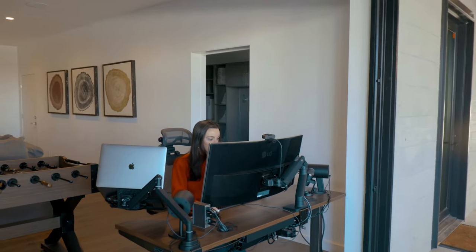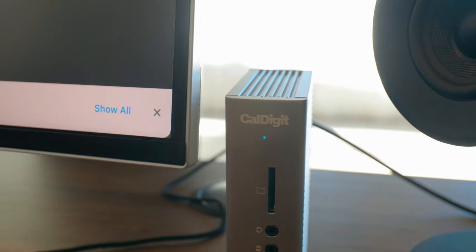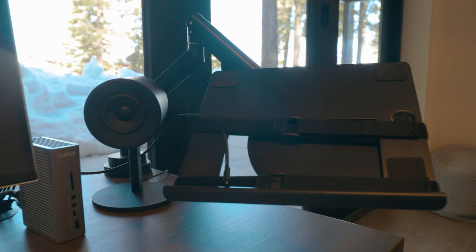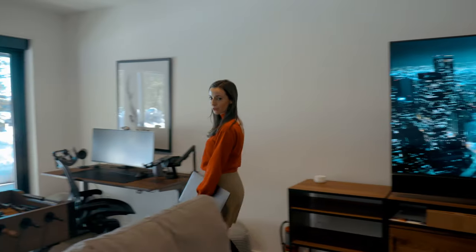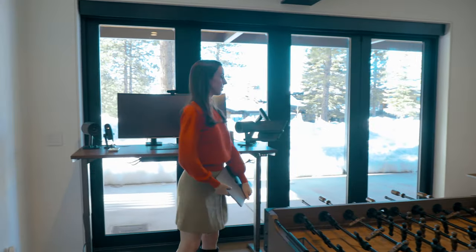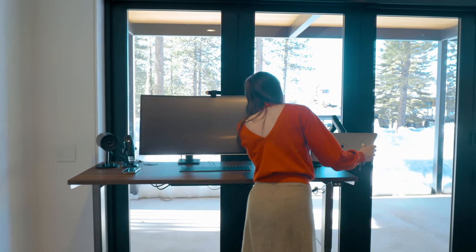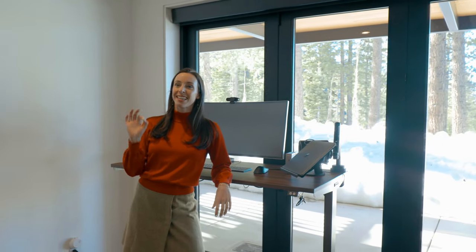Each desk has a 38-inch extra-wide LG curved monitor with 4K resolution, Anker wireless cell phone chargers, and high-end speakers. And what I love is that there is absolutely no setup required. When I arrived, all I did was simply put my laptop here, plug in the wire, and everything connected automatically. It makes working so seamless and simple.